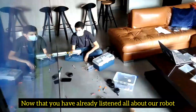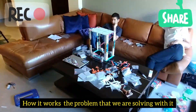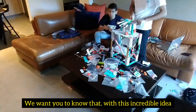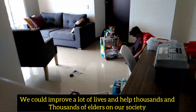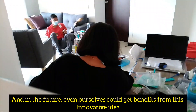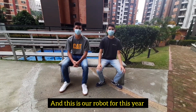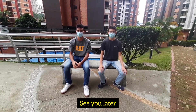Now that you have learned all about our robot — how it works, the problem that we are solving with it, and all the systems that we developed to make it as friendly and efficient as possible — we want you to know that with this incredible idea, we could improve a lot of lives and help thousands of elders in our society and in the future. Even ourselves could benefit from this innovative idea. This is our project for this year. Remember that we are Colombian Dynamics with our robot APD bot. See you later.